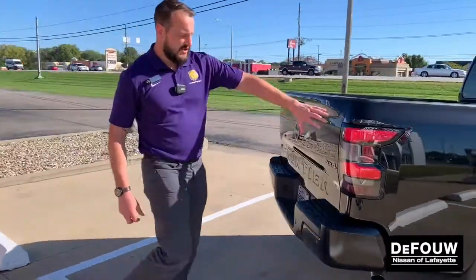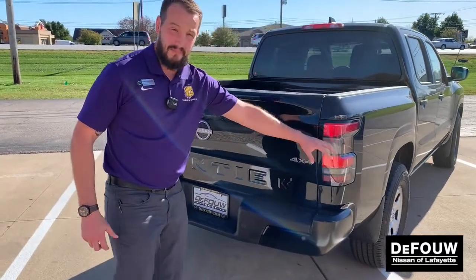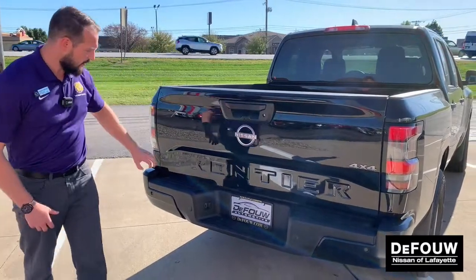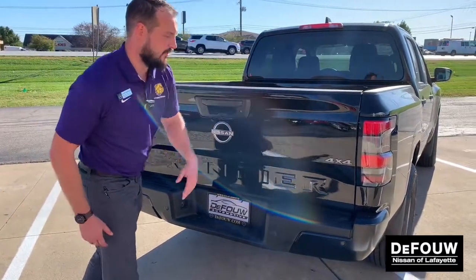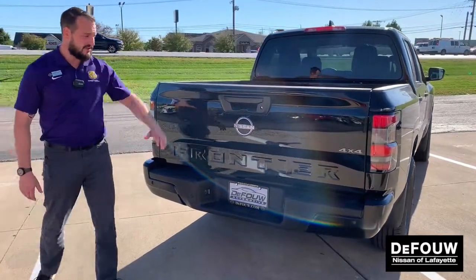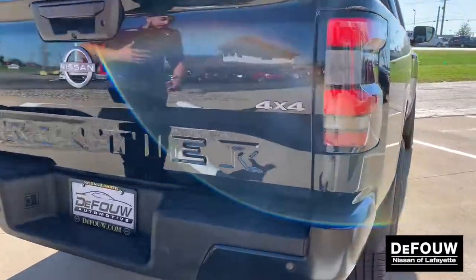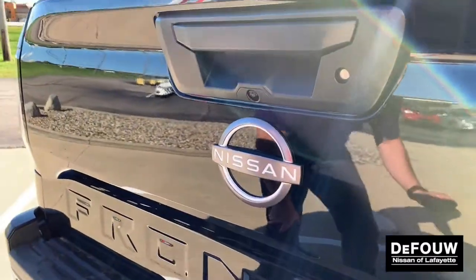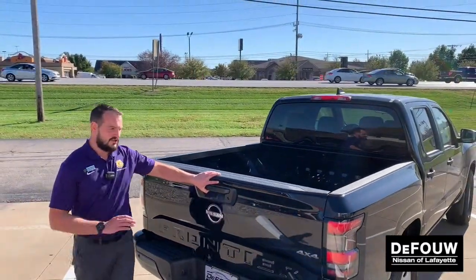Coming around, you can see the care and the design put into the lights here in the back. Aggressive rear emblazoned with Frontier, letting everyone know you are driving a four-wheel drive vehicle. Since this has the tech package, in addition to the backup camera, you're also going to have a rear sonar system. That's going to pair really well with that backup camera, letting you know just how close you are to anything as you're backing up. This makes parking a vehicle like this super easy.